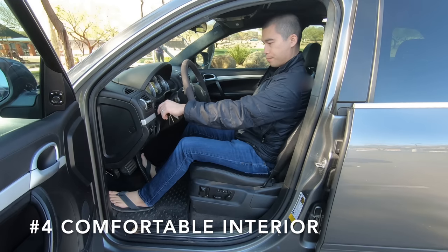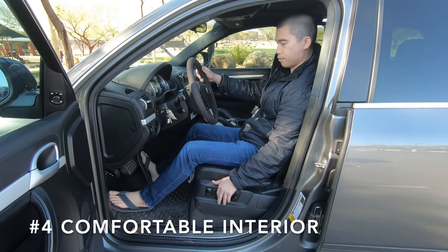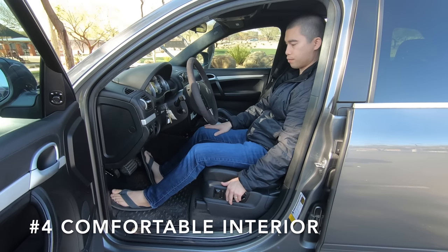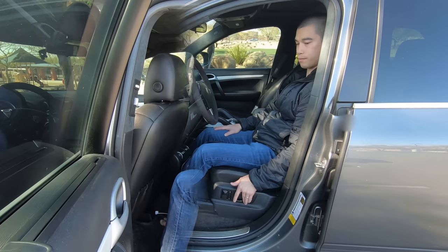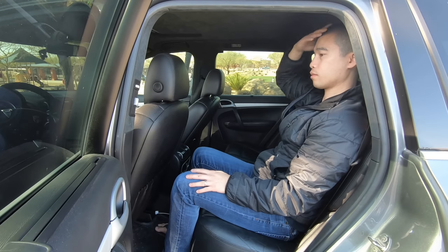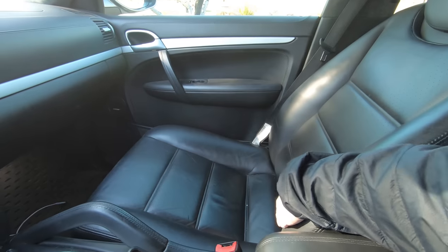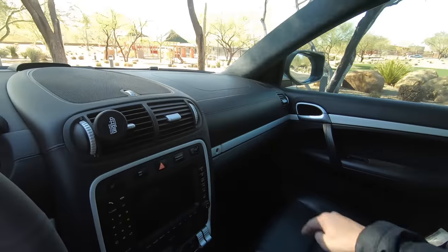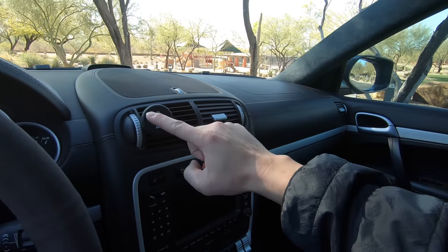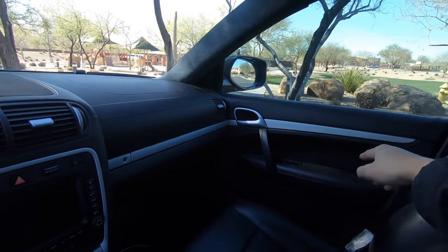The fourth reason you should buy a Porsche Cayenne is because of just how comfortable it is. Up front, you have plenty of legroom and headroom, and plush leather seats with memory on both the driver and passenger side. In the rear, there's plenty of space for normal-sized adults as well. The Cayenne's interior is also very luxurious, especially when you go with the full leather interior, which came standard on the Turbo and Turbo S models, with leather covering all the important surfaces like the dashboard and door cards.